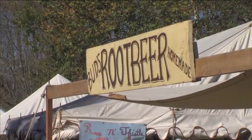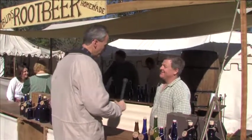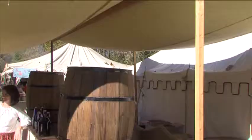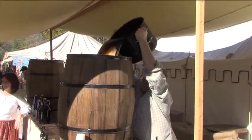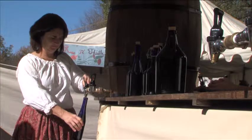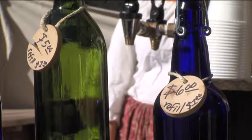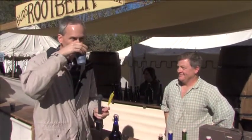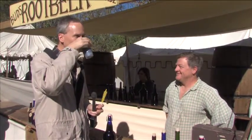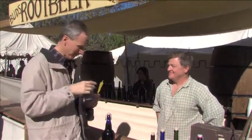How did you get started making authentic 1812 root beer? It's actually a family recipe — my grandmother used to make root beer years ago. My father and I were looking for something to do for the bicentennial in our hometown. We had a Revolutionary War reenactment and we wanted something for that event, so we researched and realized we had a recipe that was 200 years old. Here's the bottle — authentic 1812 root beer.